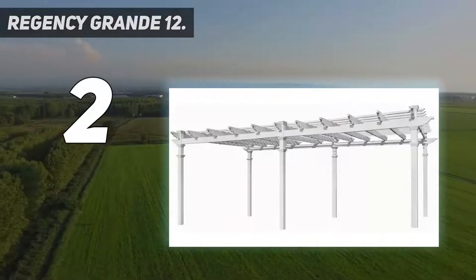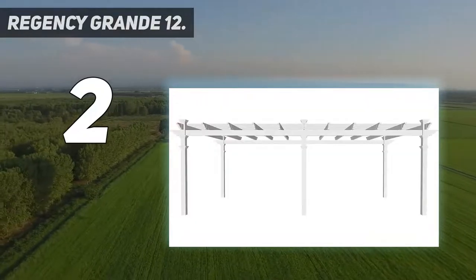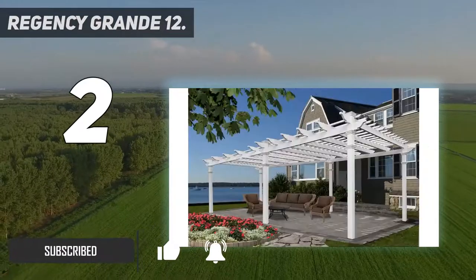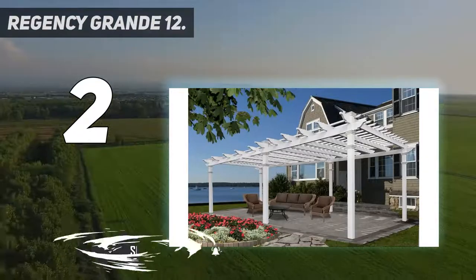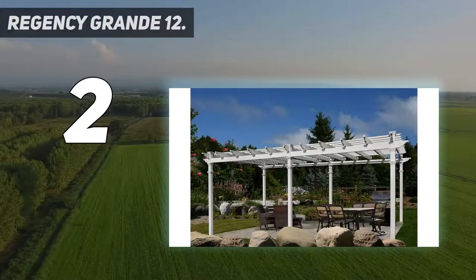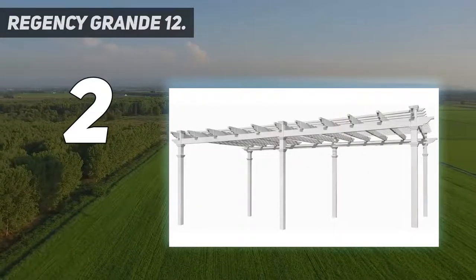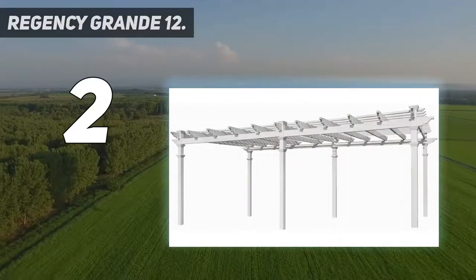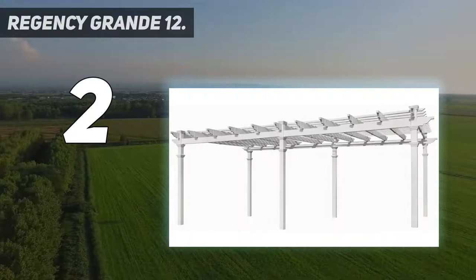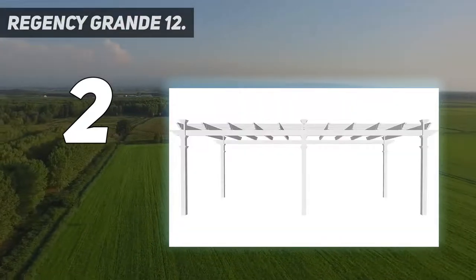Number two on my list: the Regency Grande 12-foot by 24-foot vinyl pergola. Looking to cover a large space with shade? This pergola is about double the size of a standard pergola and can fit both a dining table and a large seating arrangement underneath with room to spare. Since it's made of vinyl, it's easy to care for. The highly rated pergola is durable, well-made, and a great way to transform any space. Assembly is a two-person job but instructions are included.